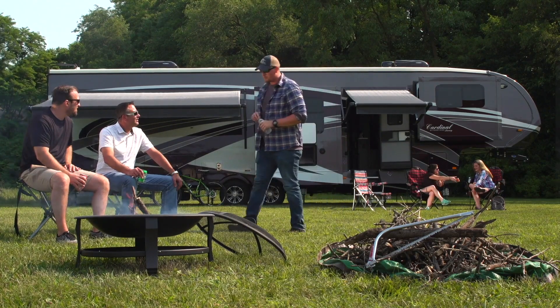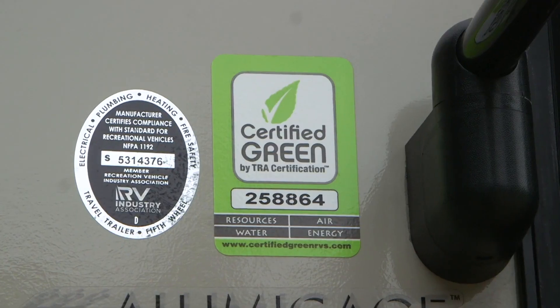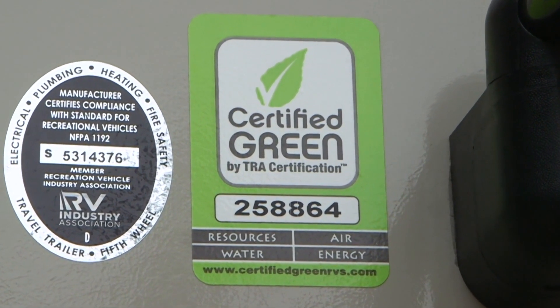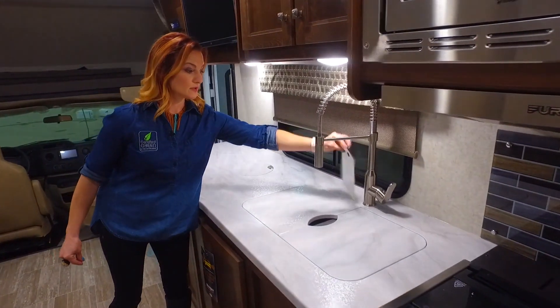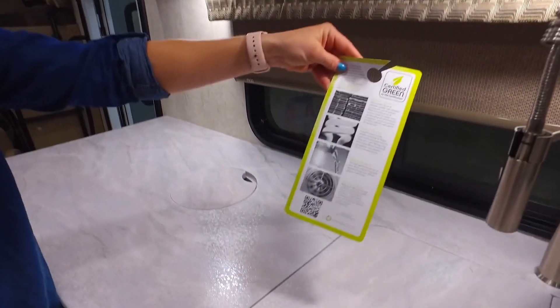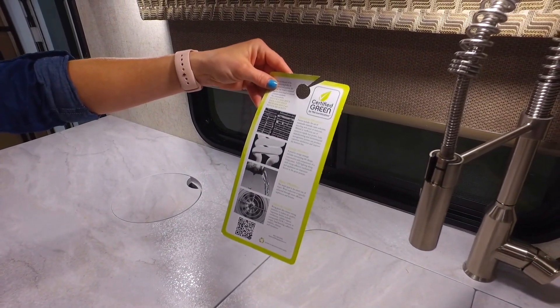Which leads us to: how do we know when an RV is eco-friendly? One surefire way is to look for the Certified Green Label. To learn more about the certification process, we caught up with Mandy Lazenby, President of Certified Green RVs, and asked her to explain a little about their certification process.